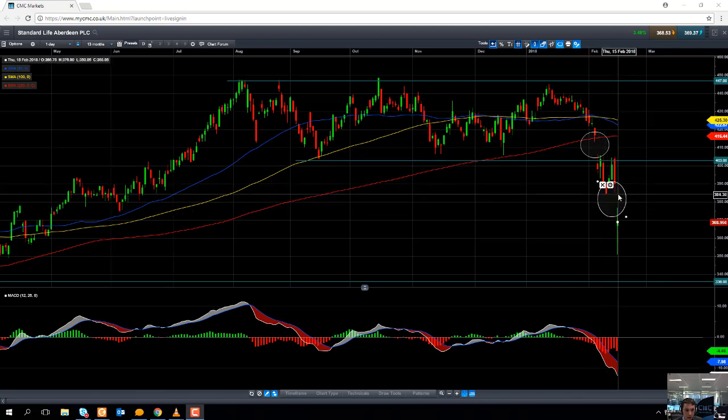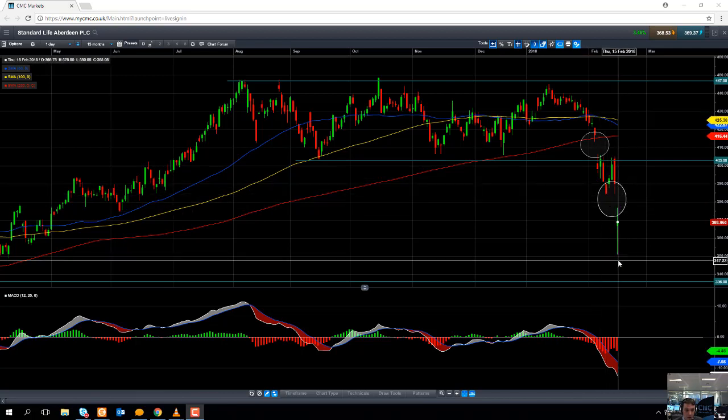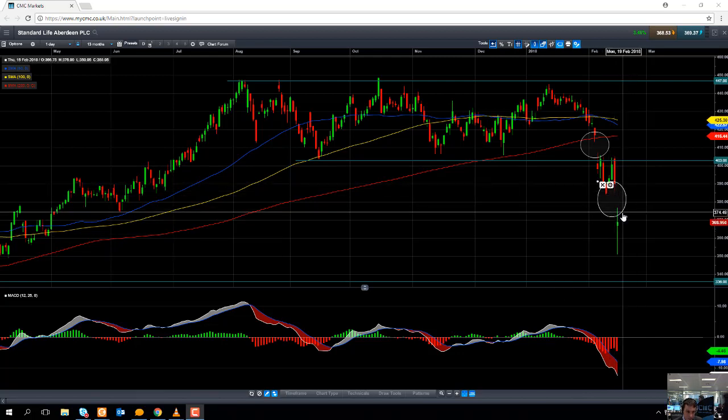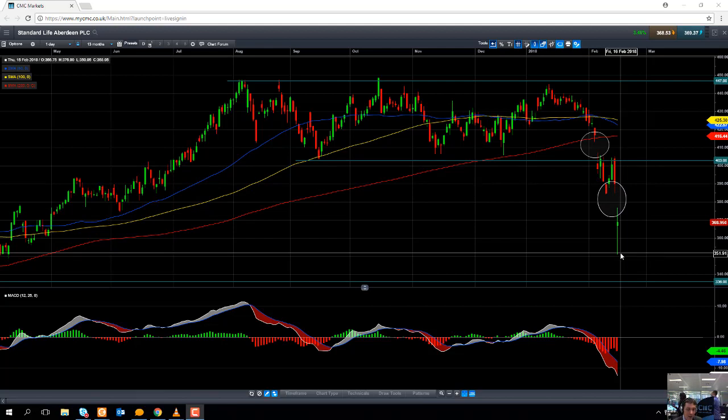Today's gap lower saw the stock drop to a 10-month low. That was on the news that Scottish Widows, who are owned by Lloyds Group, have decided to end their contract with Standard Life Aberdeen. It's estimated that about 5% of Standard Life Aberdeen's revenue comes from that particular contract. So the news of that contract ending sends the stock lower — a gap lower — and sends the stock to a 10-month low.